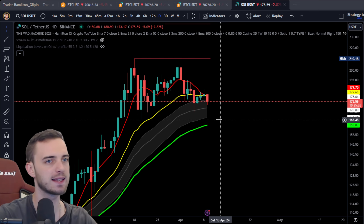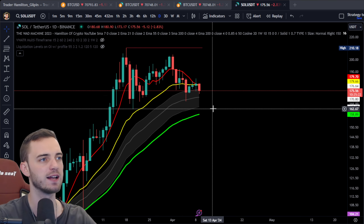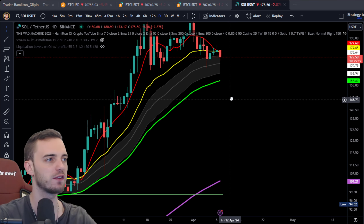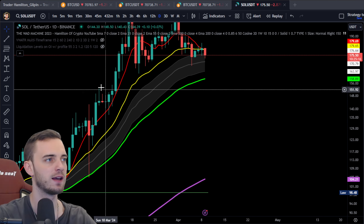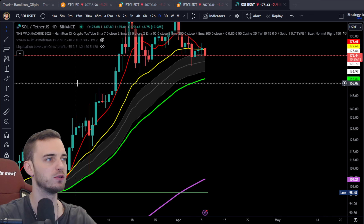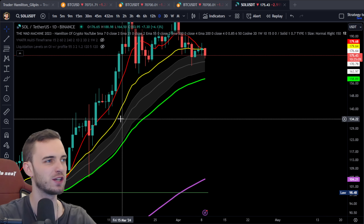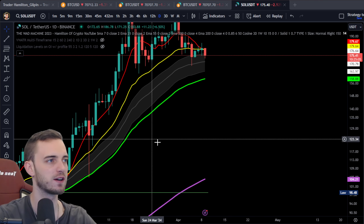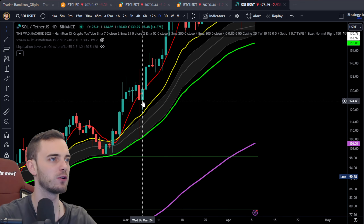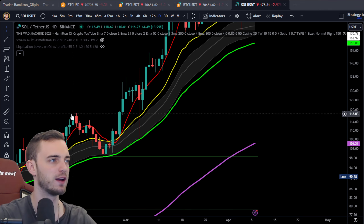If we do lose this low here at 162, which we did talk about in the last video with Solana, it's pretty bad. We do have the 55 EMA to hold us up, but we don't really have any supports here that can really keep us alive if we do lose this area. You could argue that we do have support at 152, but it's not great because it's very wicky. We want candle body closes for key areas.